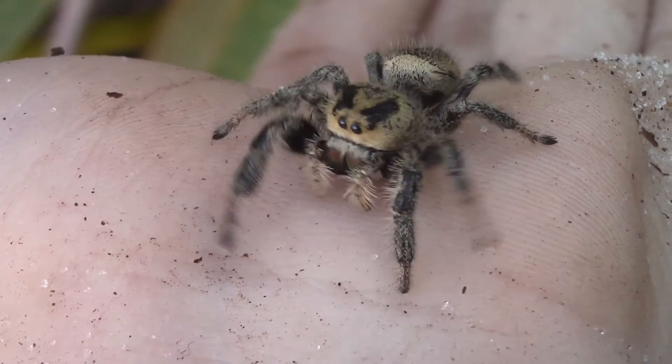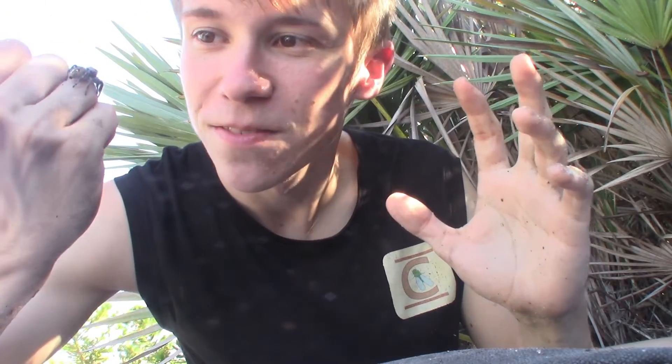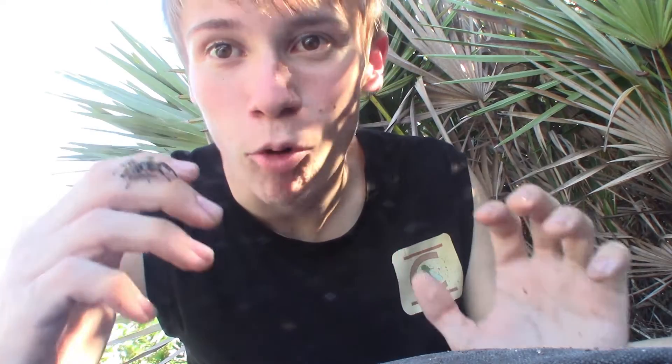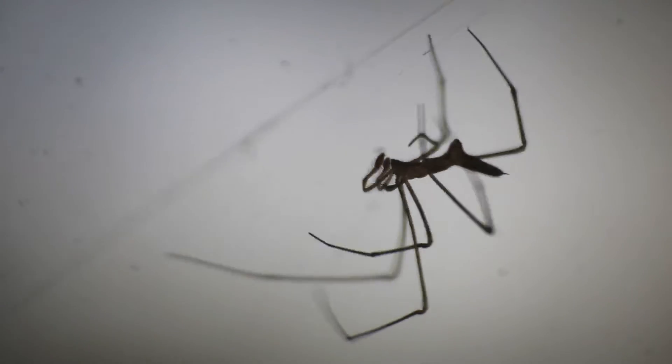While not all spiders are as cute and cuddly or as curious and interactive as this regal jumping spider, almost every spider is just as harmless and non-aggressive. Learning more about the cutest and cuddliest of the spiders helps you appreciate the so-called uglier, scarier, and creepier looking spiders too. They're just so incredibly adorable.